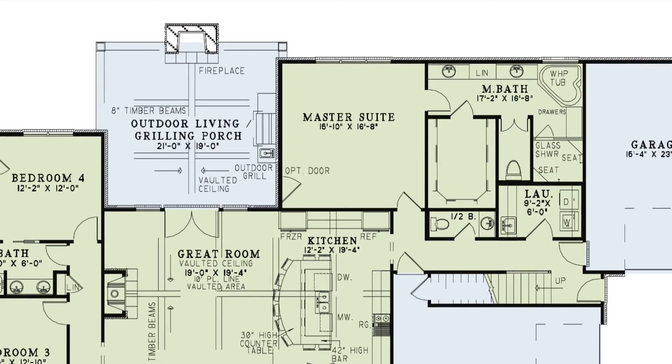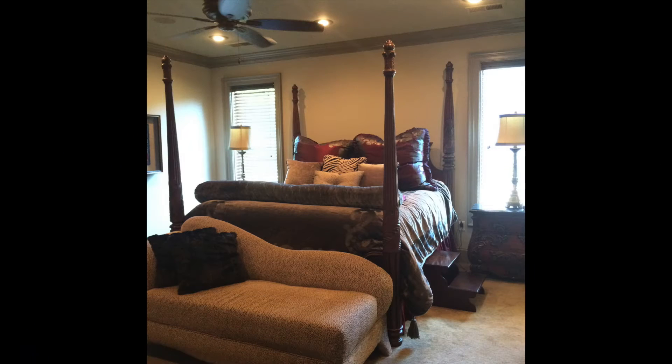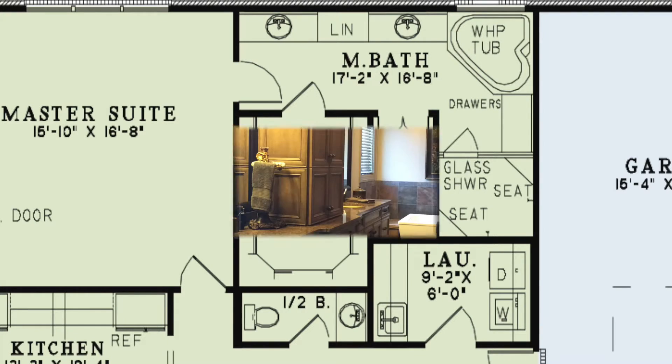The master suite adjacent to the kitchen is placed to the rear corner of the home. This beautiful room offers an optional door to the porch and has a huge walk-in closet. The bathroom features double vanities, a corner whirlpool tub, and a corner glass shower with seats to ensure relaxation.